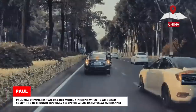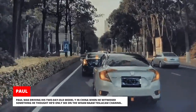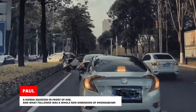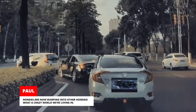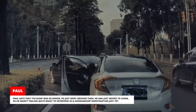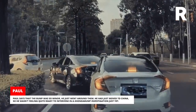Paul was driving his two-day-old Model Y in China when he witnessed something he thought he'd only see on the Wham-Bam Tesla Cam channel. A Honda squeezed in front of him and what followed was a whole new dimension of Honda bump — Hondas are now bumping into other Hondas. Paul says the bump was so minor he just went around them. He had just moved to China, so he wasn't feeling quite ready to intervene in a Honda bump investigation just yet.